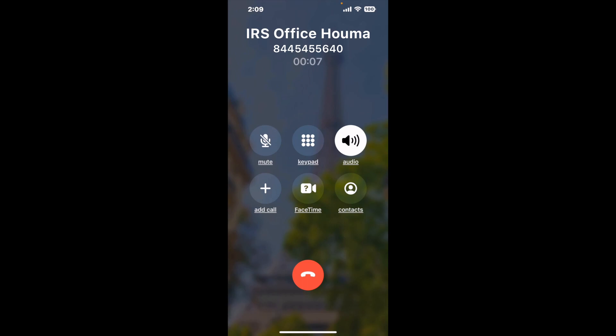Here is Claimer sending me a call back from IRS Office Huma with an actual agent on the line. It is a paid version, but it definitely works. You can see a lot of reviews of it with a quick Google search. Let me know in the comments how it worked for you.